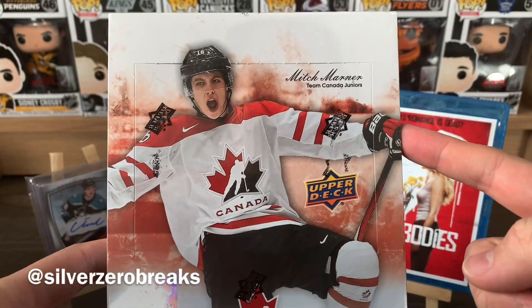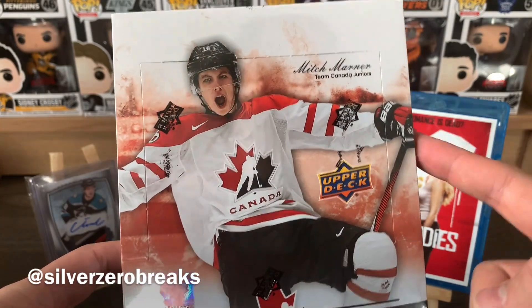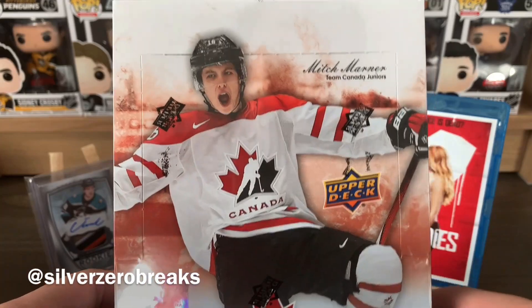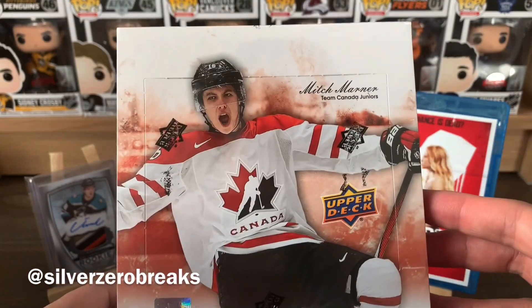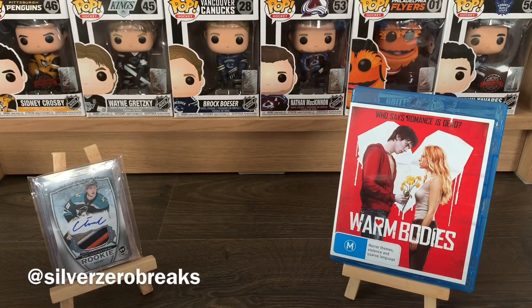The giveaway is still running. I intend to run it to about mid-September and then announce the winner. Stay tuned on my Instagram — I'll let you know when I cut off the entries. The intended draw date is mid-September, hopefully coinciding with the end of Stage 4 lockdown here in Melbourne, because none of the shops are open except for the grocery stores.